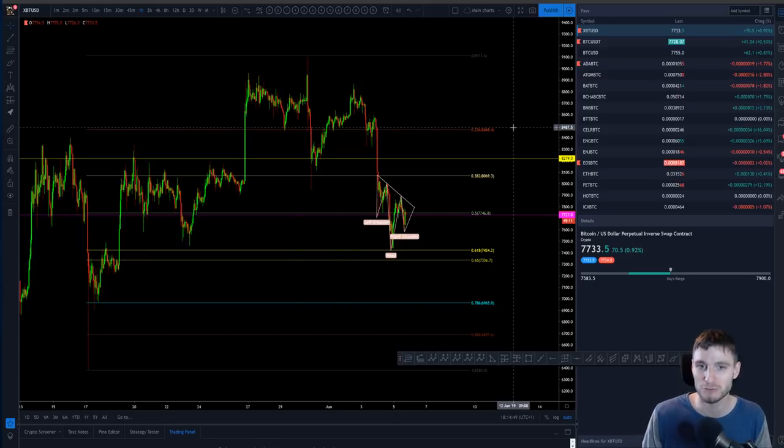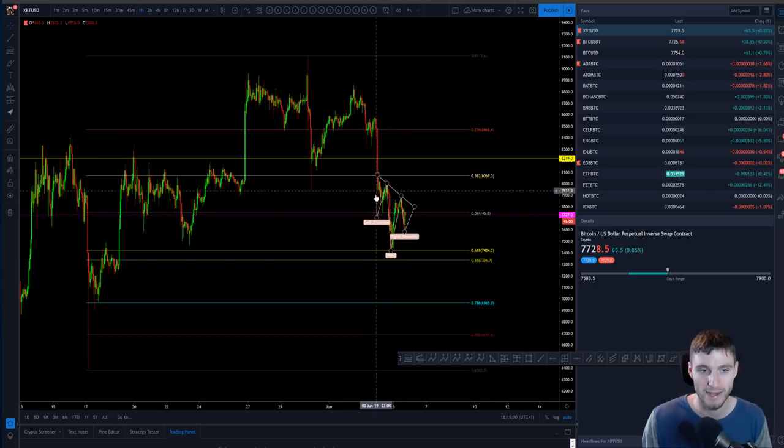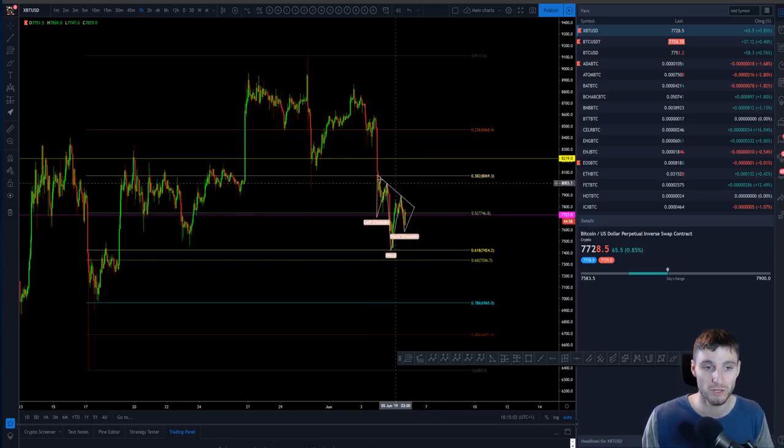I was actually asleep for it because yesterday I was trading for 36 hours straight. I went to sleep when price was around here, just below monthly support. That was bear flag followed by bear flag followed by the downward movement. And now that brings us on to what we're looking at today.